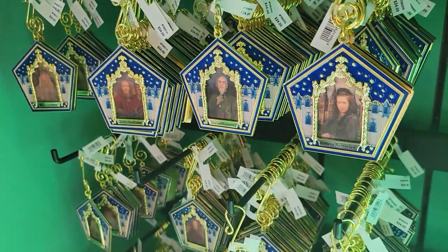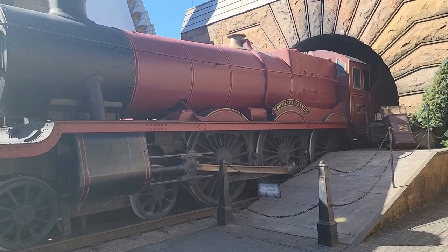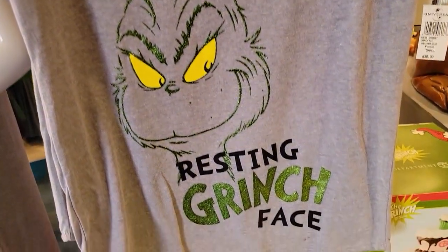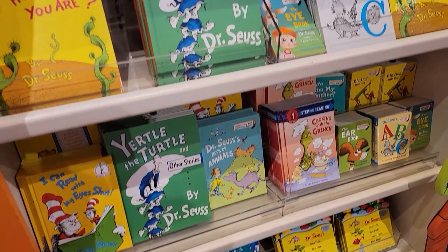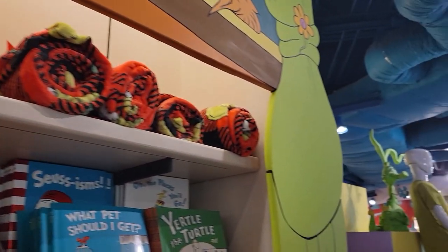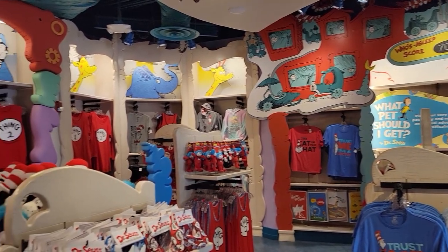Look — there's peppermint toads, fudge flies, and of course chocolate frogs. Pretty cool! Look at these lenticular chocolate frog cards — the wizards are always looking at you. Whoa, there's the Hogwarts Express! Resting Grinch face — we've got some classic Dr. Seuss books here in this really neat store because we're back in Seuss Land.